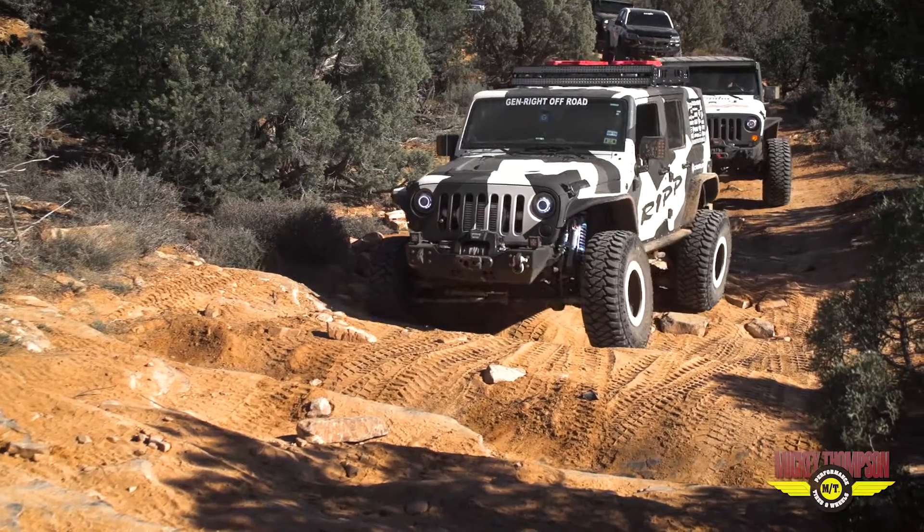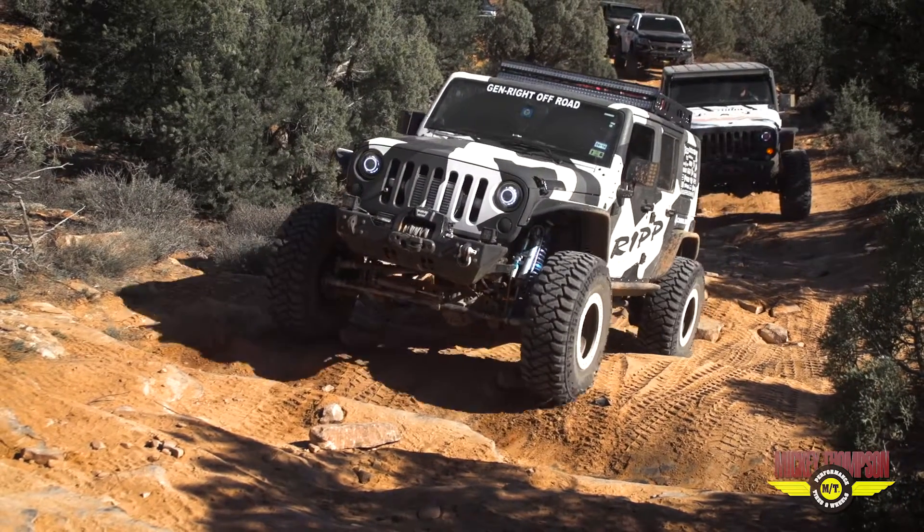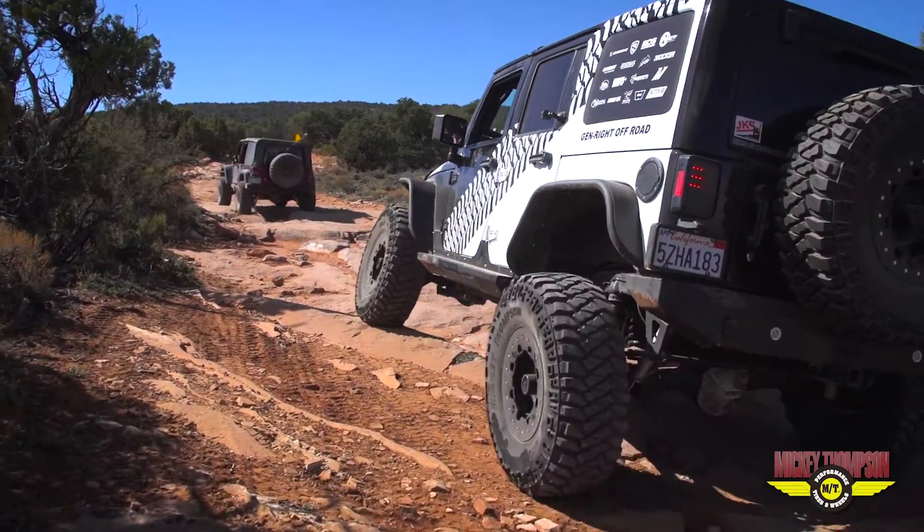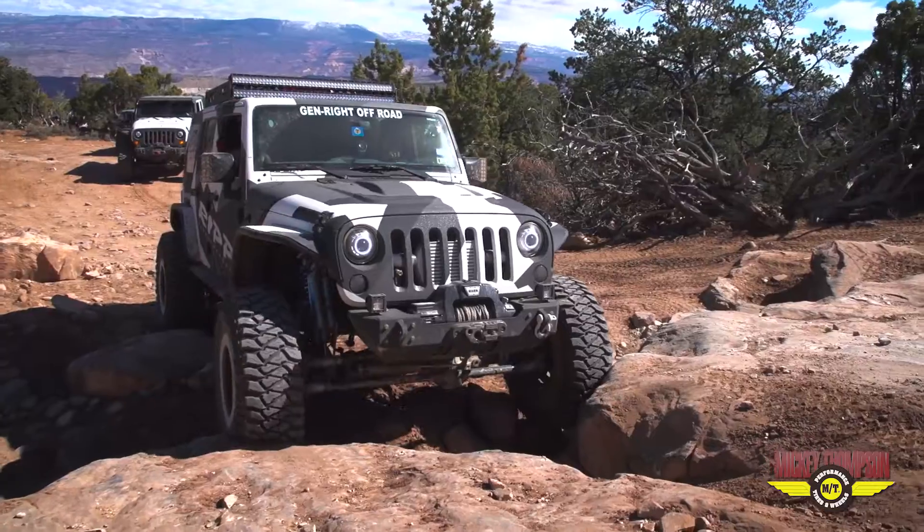Exactly right. The MTZ P3 took every attribute that we had tried and true success from its predecessor and put it into a brand new tire — cut and chip resistant compound, four-pitch side biter, and three-ply sidewall.